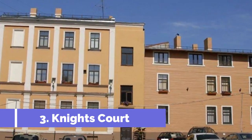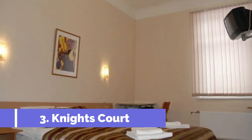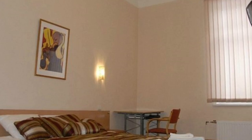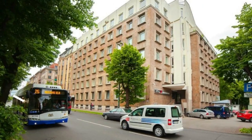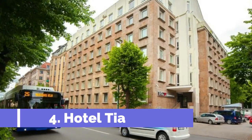Number three: Nights Court, located less than a mile — one kilometer — away from the Riga Old Town. Nights Court offers nice rooms for a bargain. The cheapest rooms come with a shared bathroom, but all rooms with an attached bathroom feature a shower and a hair dryer.